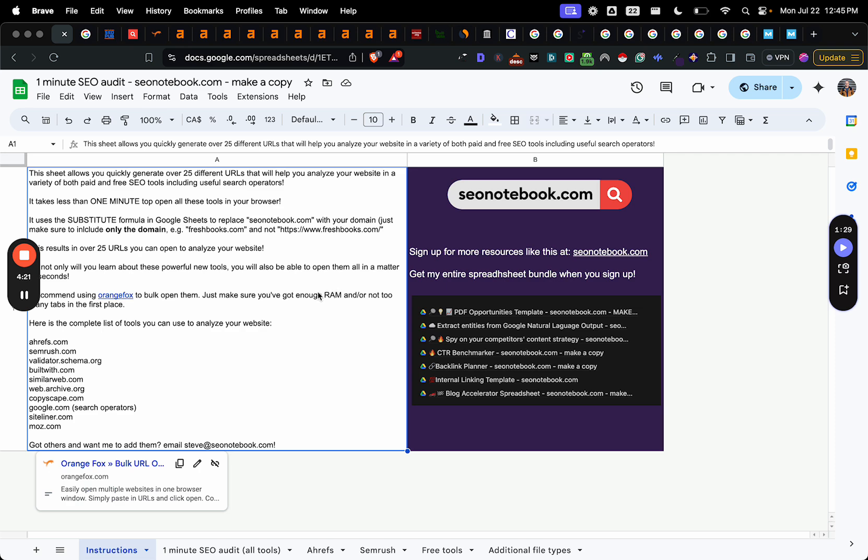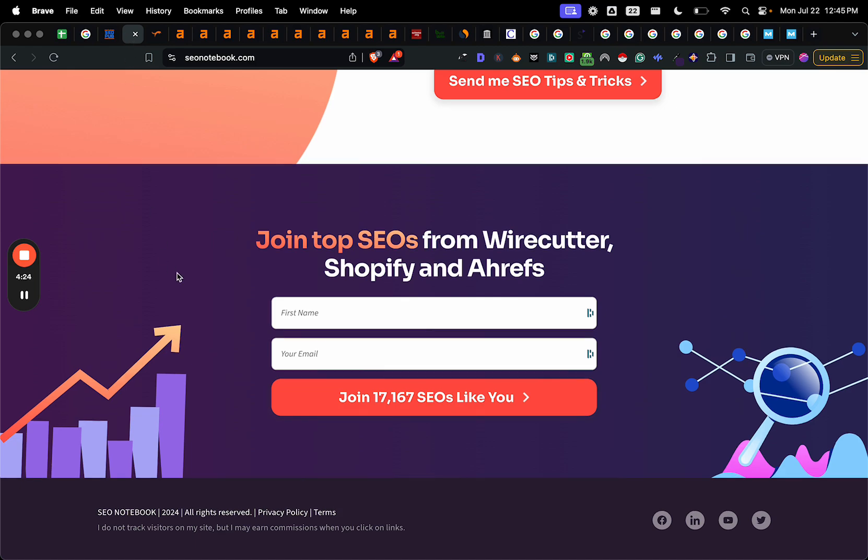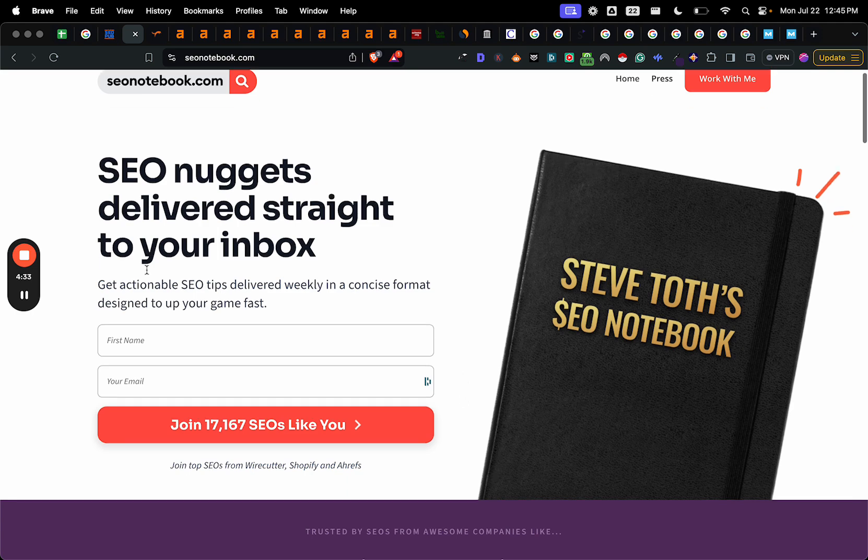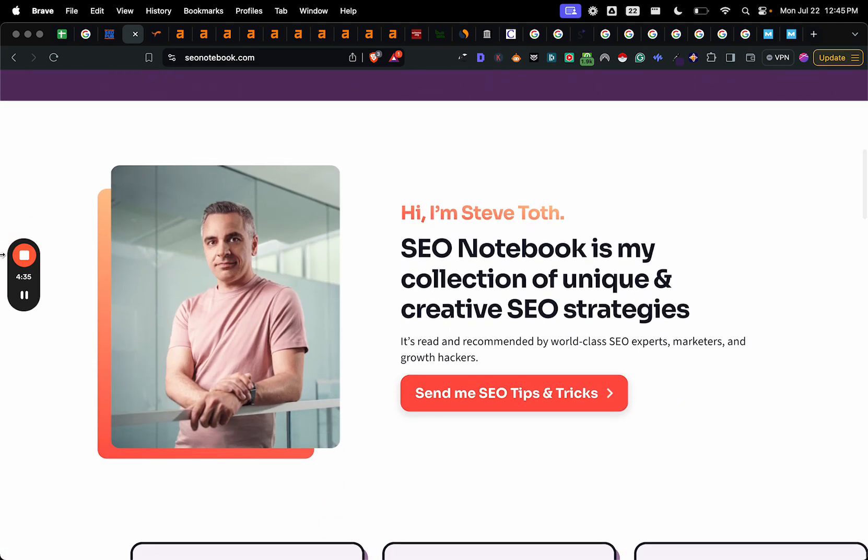As much RAM as you have will ultimately dictate how fast this goes. I hope you really enjoy that. So if you like this tip, just head over to seonotebook.com and subscribe, and you'll get a new tip every Tuesday at 9:30 for free in your inbox. Alright, I'm Steve Toth, and I'll see you on the next video. Take care, bye.